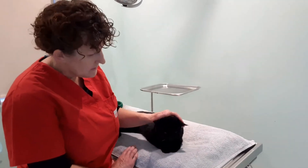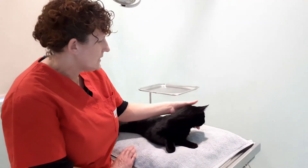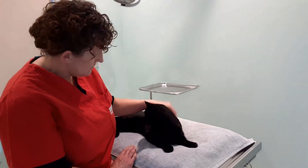There are no stitches or anything needing to come out. It's also a prime time to have the microchip done if they haven't already had it done. So yeah, certainly a good idea.